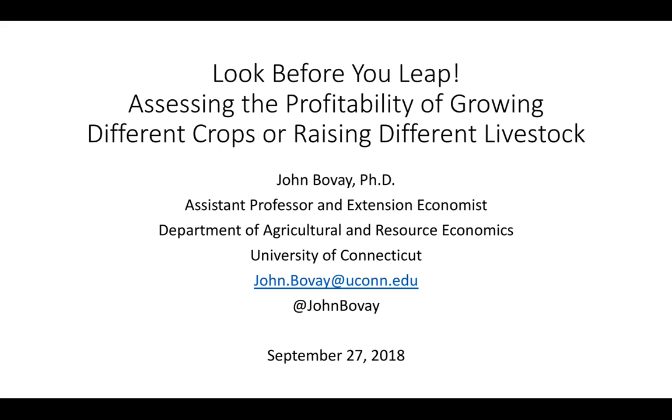This is a webinar called Look Before You Leap: Assessing the Profitability of Growing Different Crops or Raising Different Livestock. I'm going to talk with you about ways that you can assess new crop or livestock operations using publicly available resources.